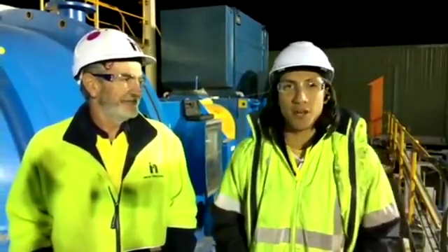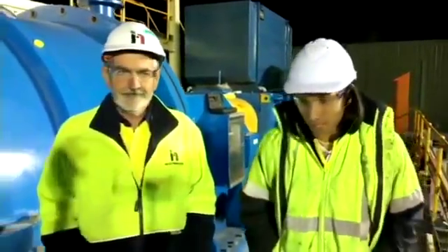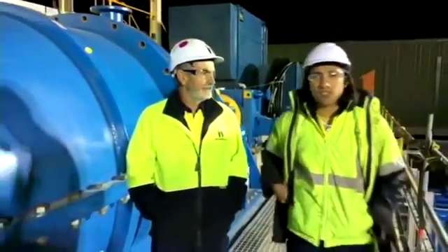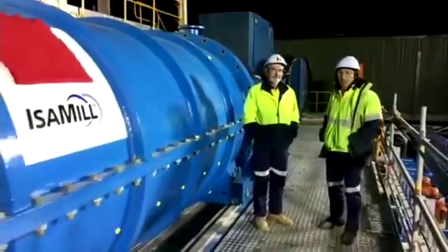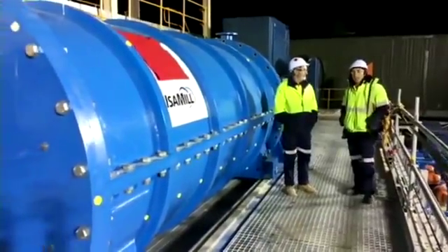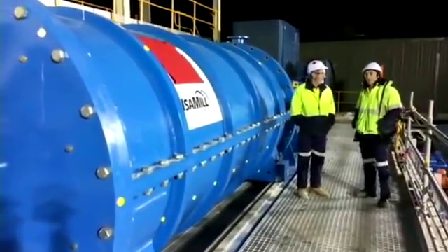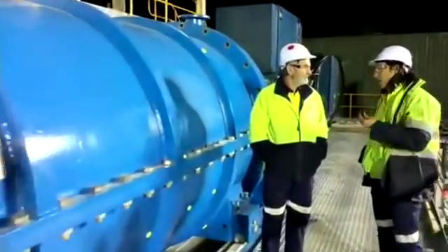So I'm at Woodlawn Resources, a zinc-copper operation in the southeast of New South Wales, where Heron Resources have just installed the 126th IsaMill in a metalliferous application. This joins a list of almost 130 IsaMills, totalling almost 230 megawatts of installed IsaMill power worldwide since 1994. The entire M10,000 grinding plant that you see here was installed in just four-day shifts earlier this month, and it's due for commissioning in November of this year. I'm here with Des O'Sullivan, process manager at Heron Resources, and we're excited to reveal the winner of the IsaMill competition. But first, Des, would you be able to give us a quick background on the Woodlawn project?